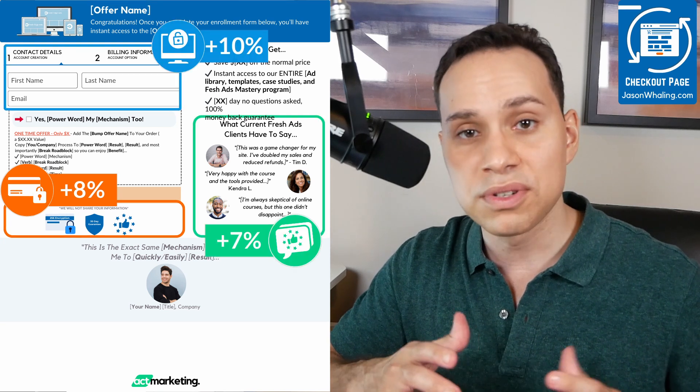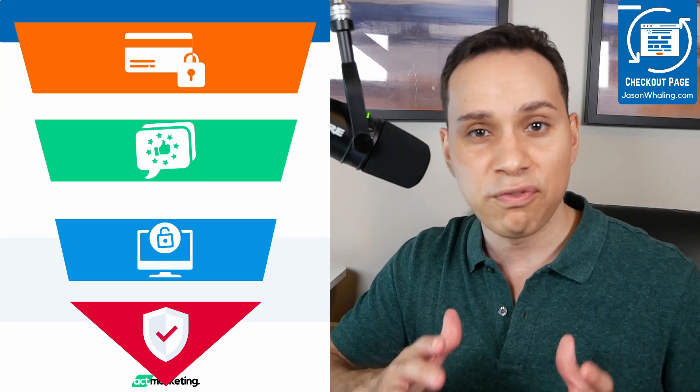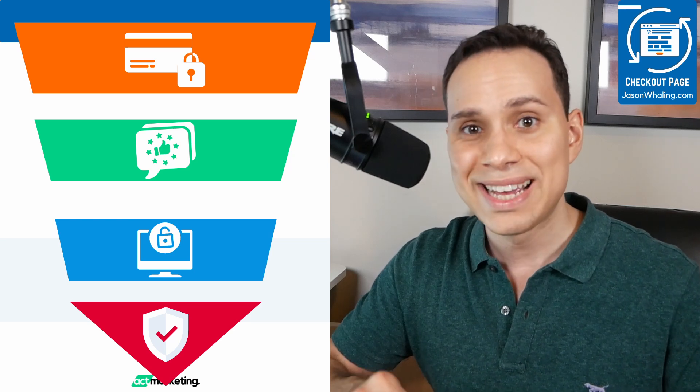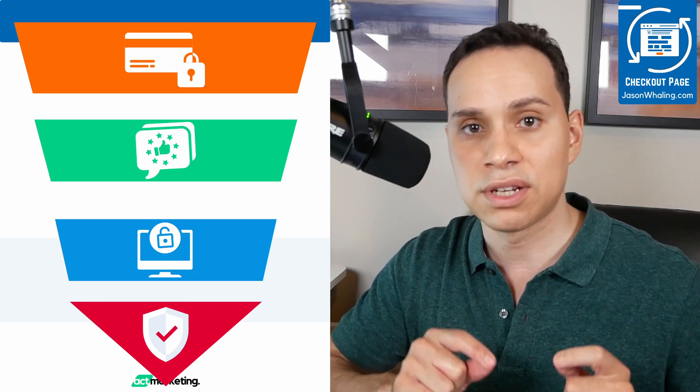Here's how to boost your sales conversions upwards of 30% with this simple four-part psychological-based framework that you can copy for yourself to get more of your visitors actually converting into customers.